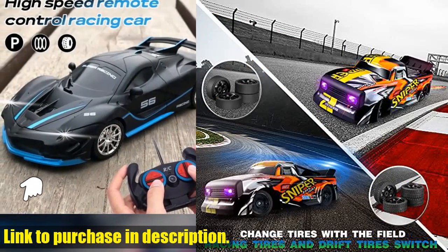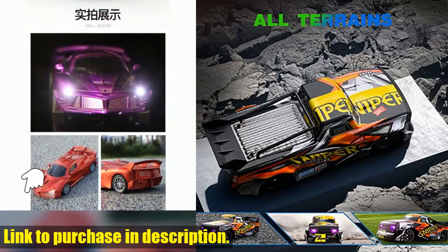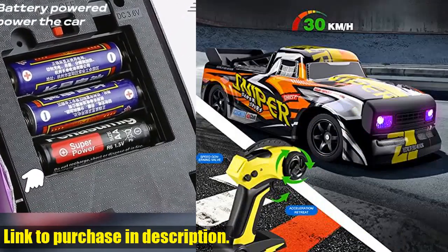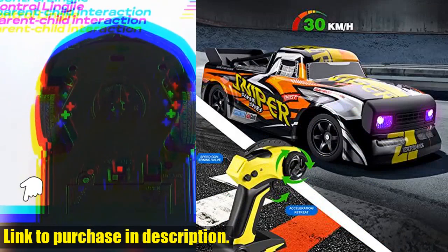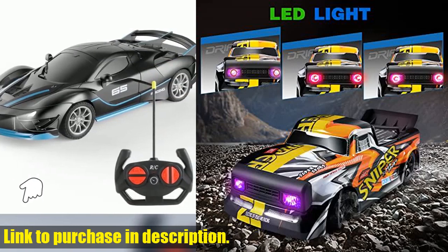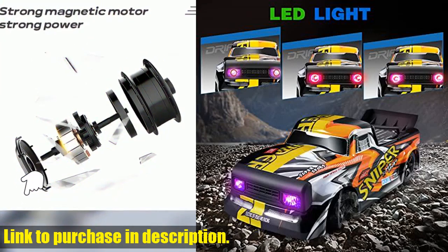This high-speed RC car is perfect for both kids and adults, with a top speed of 30 kilometers per hour and four-wheel drive for maximum power. The 2.4GHz remote control system allows for interference-free racing, giving you and your friends an epic racing experience.